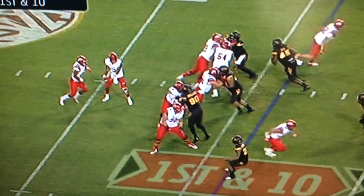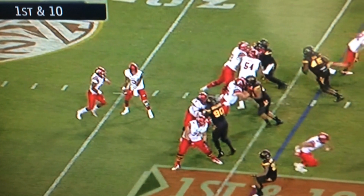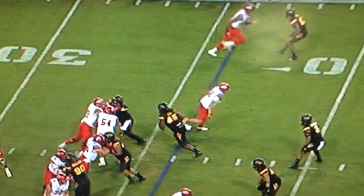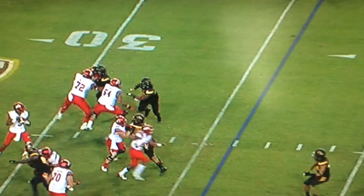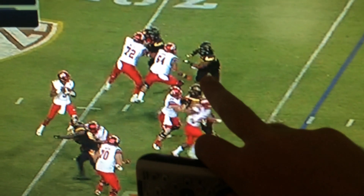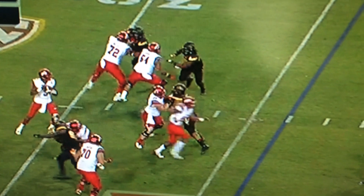As the quarterback takes the snap, he turns as if he's going to give the handoff, but as you notice, every offensive lineman sets up in a pass set. Looking up top, Raylan Singleton just takes off in a streak — he's going to run straight down the field, open it up as much as he can, hit the sideline, and just run. The offensive line does a really good job on a four-man rush; they've kept six in to block and everybody's kind of getting a piece.